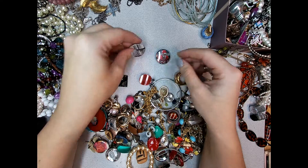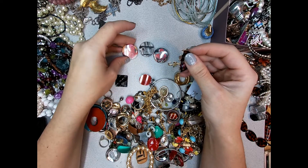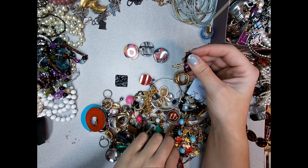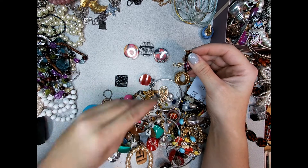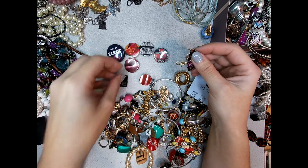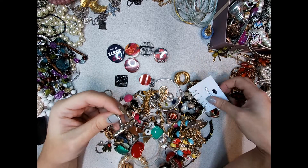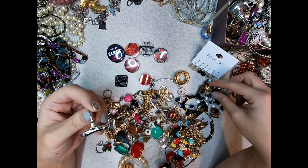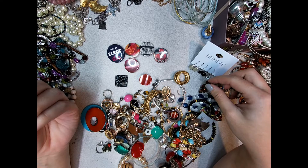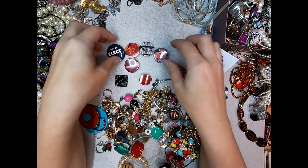Buttons - a tomato, some lips, some very weird selection of buttons.